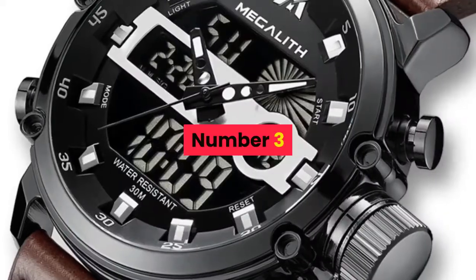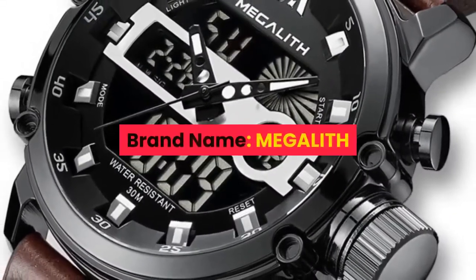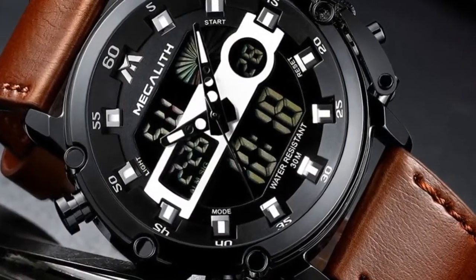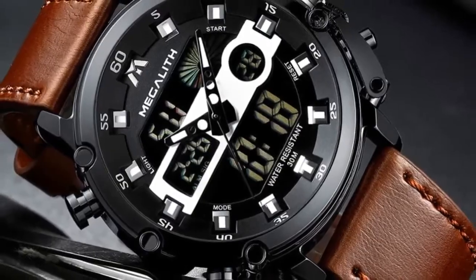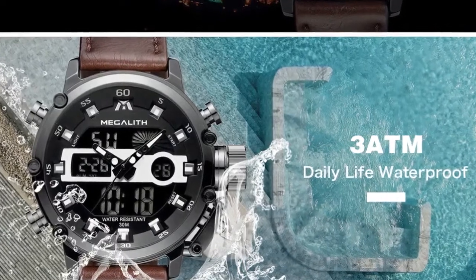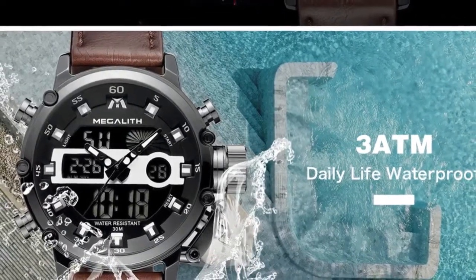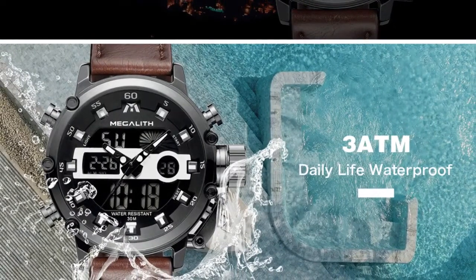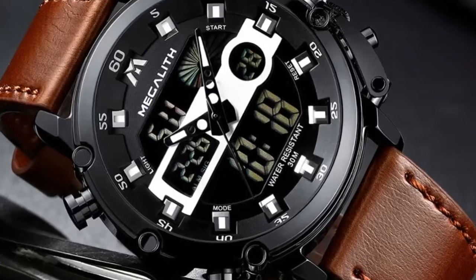Number 3. Brand Name: Megalith. Features: Megalith Original Watches, 100% new with tag and quality guarantee. 3ATM Water Resistant — you can use it when raining and washing hands, but does not support hot water and swimming. Includes Chronograph, Stopwatch, and Luminous function, with Date Display. Perfect for all kinds of business, casual, sports, indoor activities or daily use.